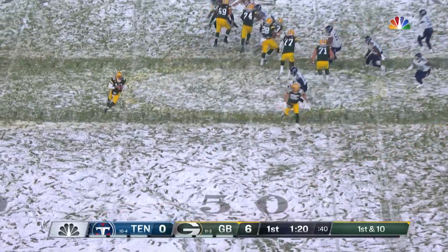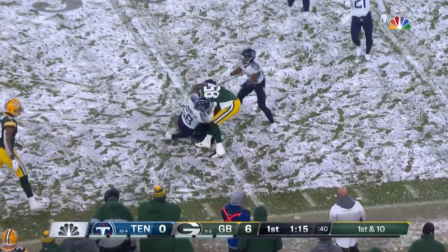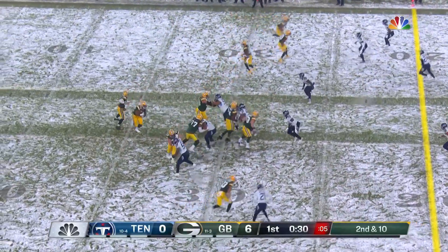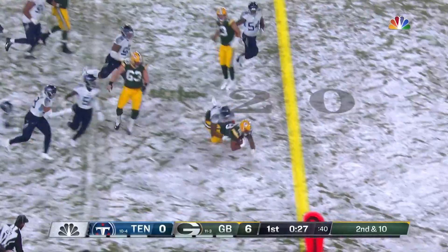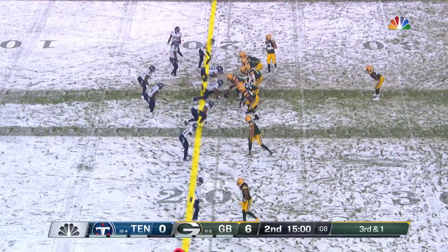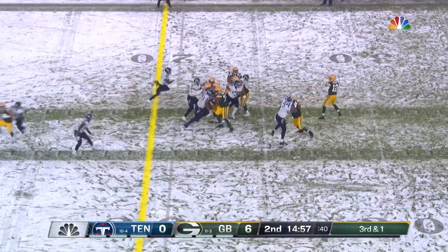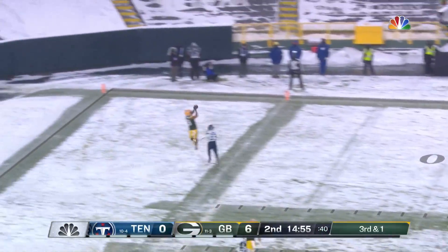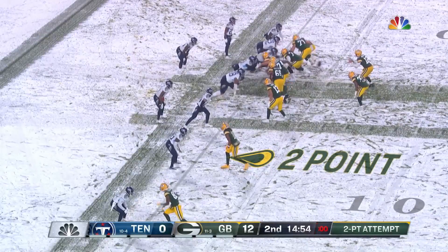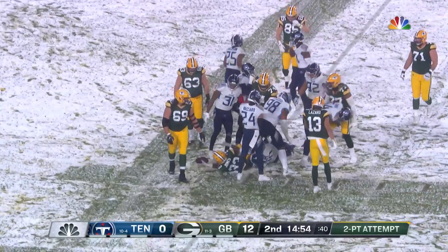Rodgers slings it to the outside — that'll be caught there by Allen Lazard, though not doing that as much this year. Play action here, wide open to his tight end and it takes it to the 30-yard line. That was his first incomplete pass — he's eight out of nine. Dillon stays in and fights for close to the first down. Third and one as we start the second quarter from the 21-yard line. Play fake to Dillon and then Rodgers will go for the touchdown — and he does it!